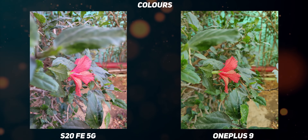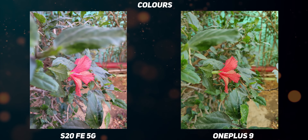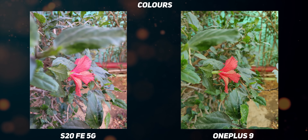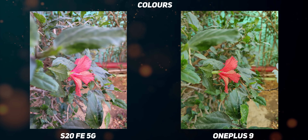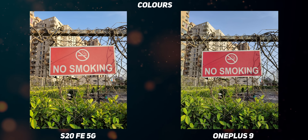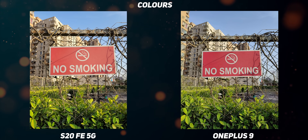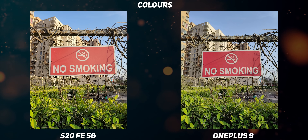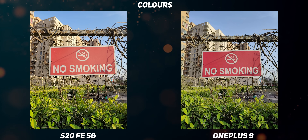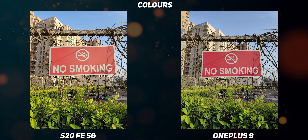Color reproduction was slightly inconsistent on the Samsung Galaxy S20 FE 5G. Take for example this shot of the red flower — the OnePlus 9, thanks to its Hasselblad tuning, keeps it as close to natural as possible, while the S20 FE 5G has botched the reds. In the second picture, the S20 FE 5G captures an overall warm picture with fairly accurate red reproduction, but the blue skies, green leaves and building are more accurate on the OnePlus 9. Overall, the color profile of the OnePlus 9 is better, but the S20 FE 5G captures attractive images that will appeal to many folks.